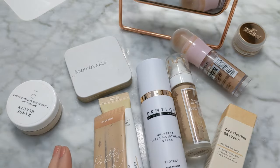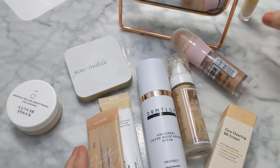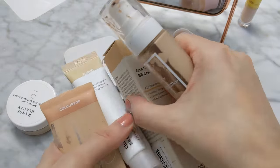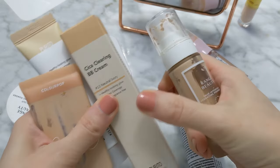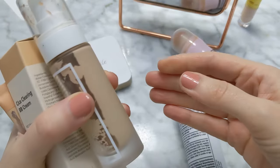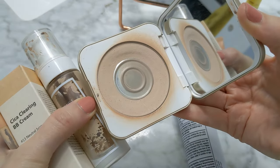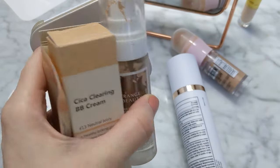So two concealers. This is my daily go-to one right now. And then I have four — I want to use this one up too, I need to put it in my project pan. And then five foundations. Still love this one, just not reaching for it right now. So five foundations — they definitely went up because I had three before but I bought two more.